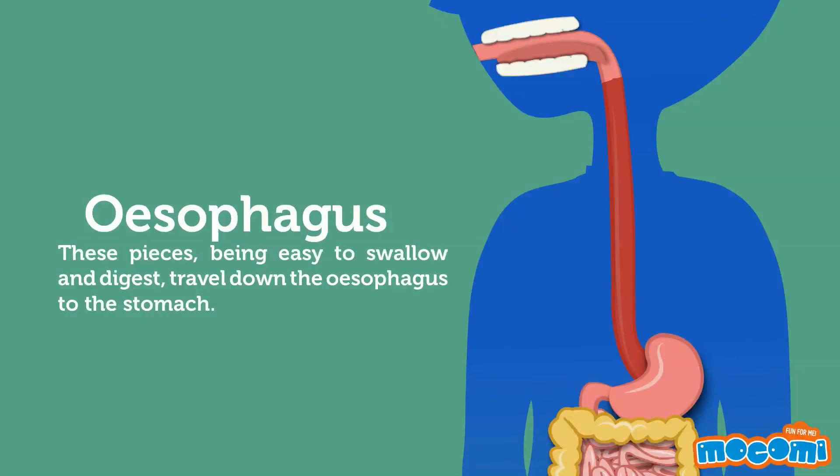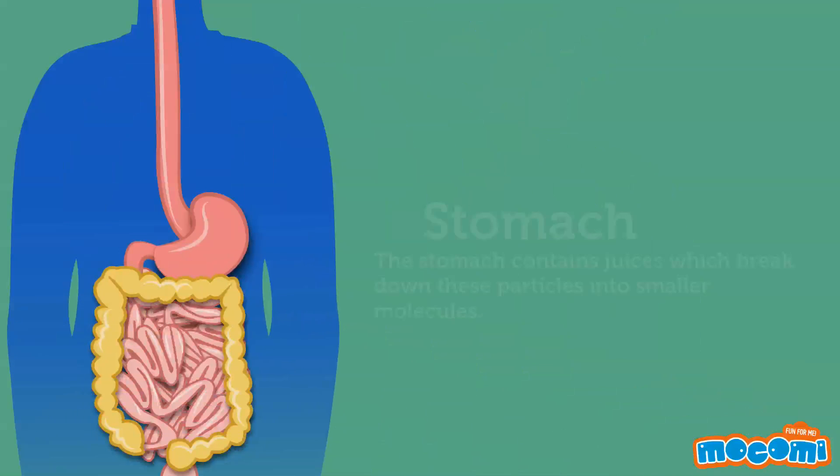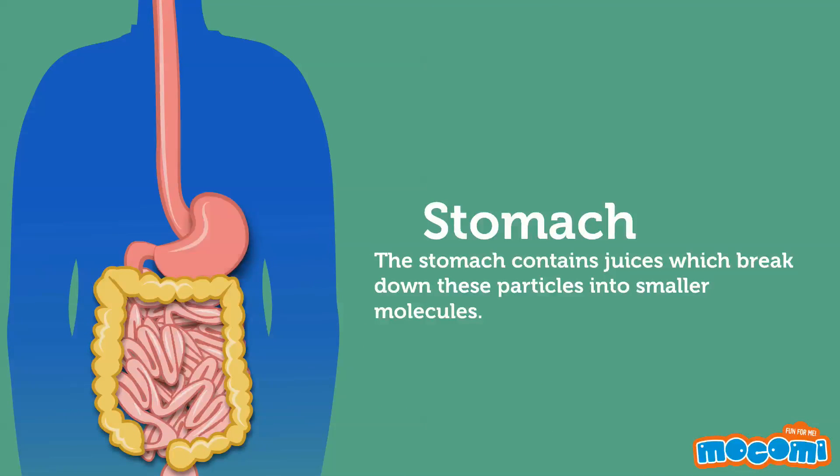The Esophagus. These pieces, being easy to swallow and digest, travel down the esophagus to the stomach. The stomach contains juices which break down these particles into smaller molecules.